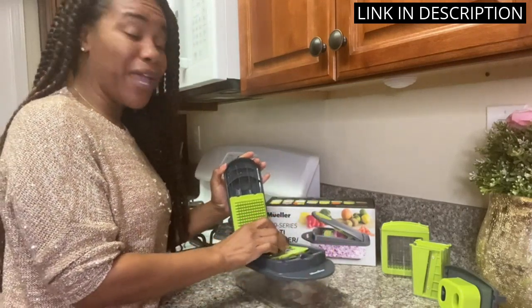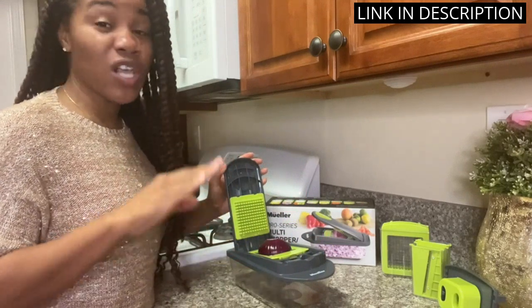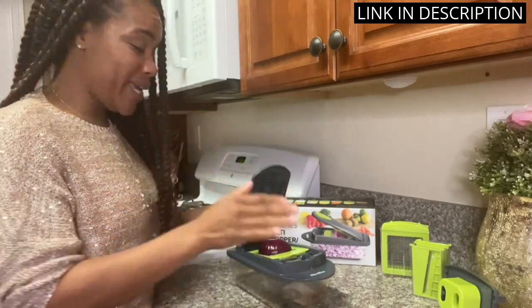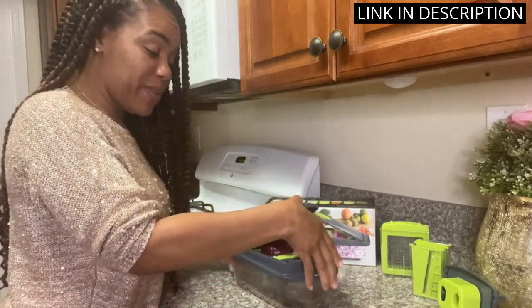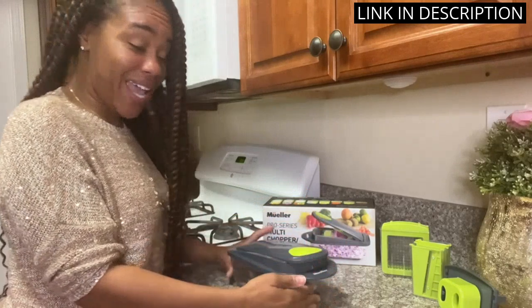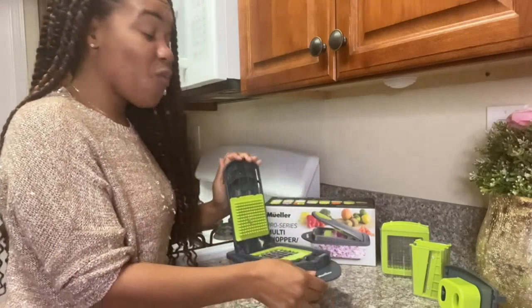The Onion Mincer Chopper is a game-changer, saving me time and tears while cooking. The egg slicer is also a great addition, making it easy to slice eggs perfectly. The included container keeps everything neat and tidy. It's a must-have for anyone who enjoys cooking. I highly recommend this product.